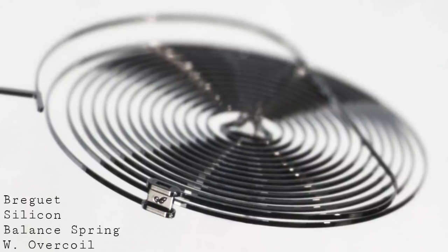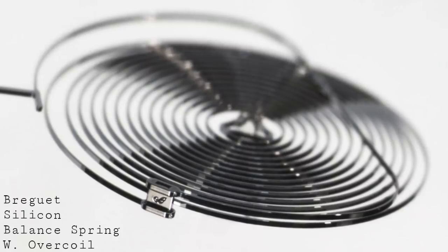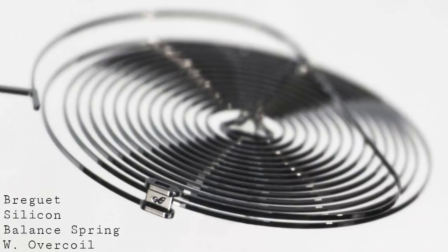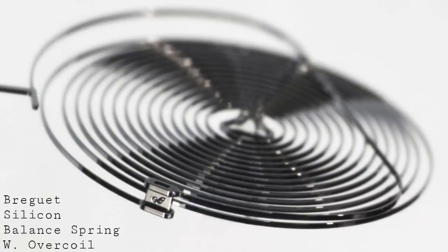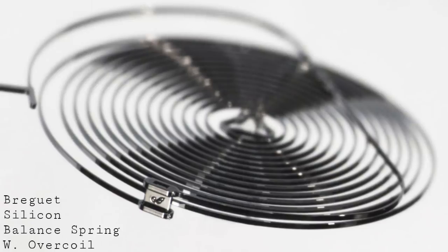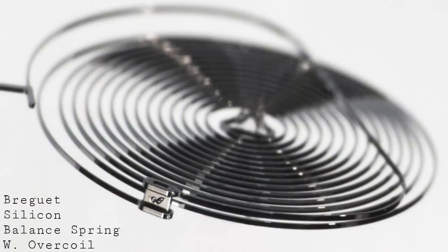What isochronism means is that with previous springs, the amount of wind — the amount of energy the spring has to give — and the varying torque it produces changes the amplitude of the motion of the balance wheel. The balance wheel would change the number of degrees it would rotate depending upon the torque being applied. The Breguet overcoil allowed the balance wheel to move in a more constant motion and thus give more regular timekeeping.